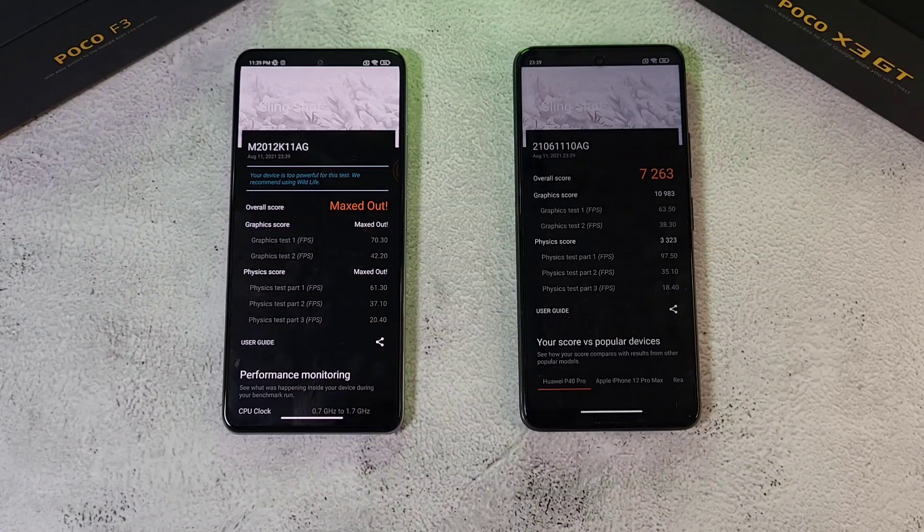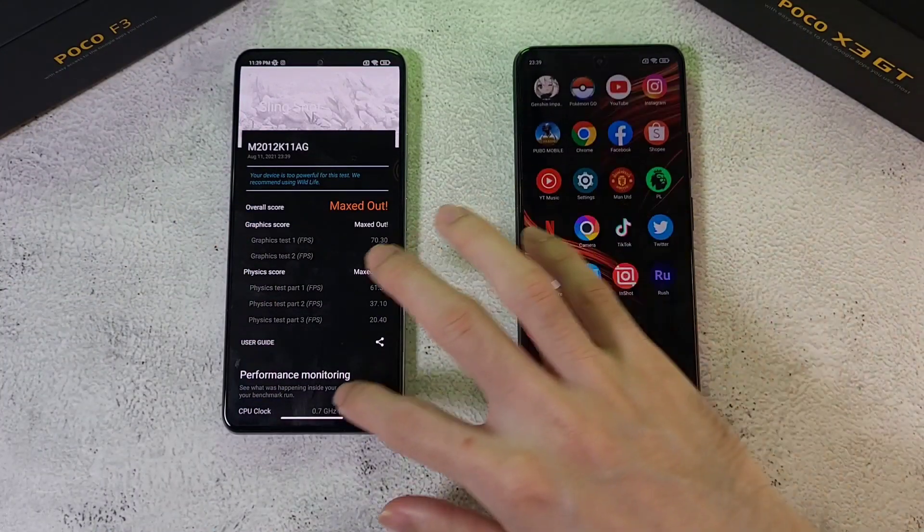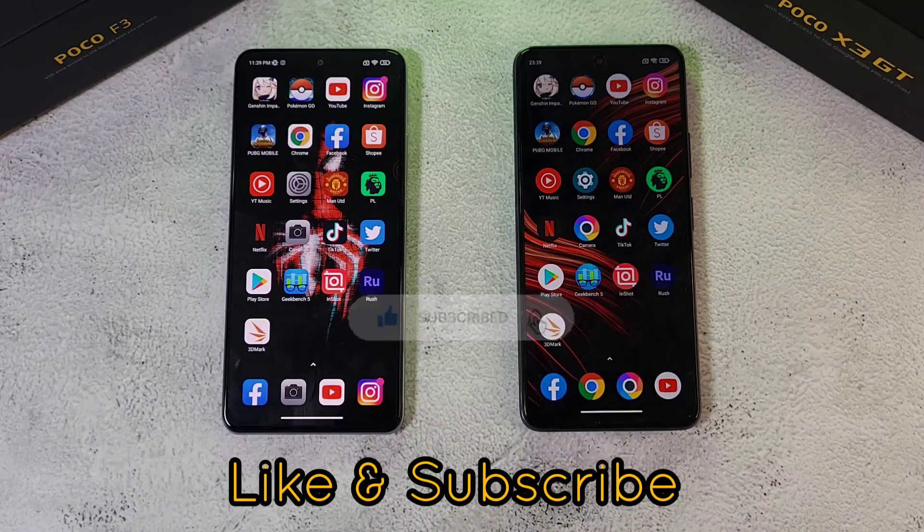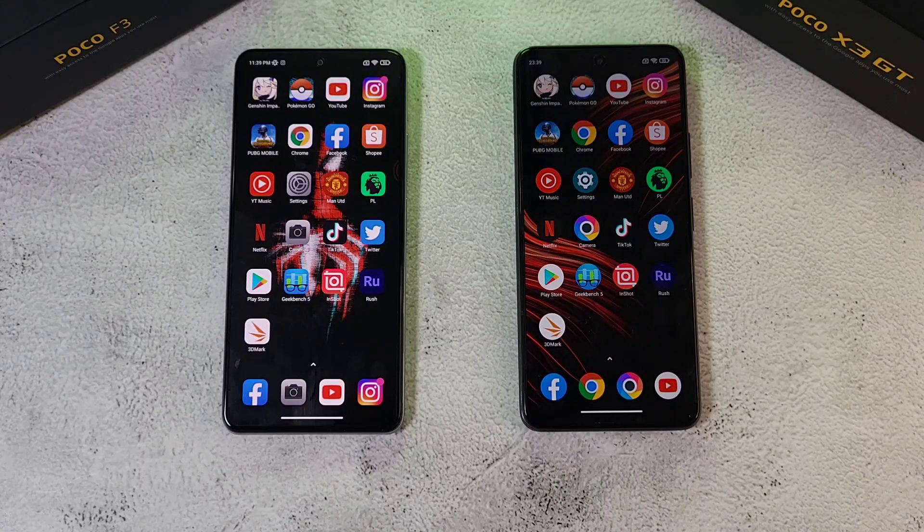In terms of temperature management, the Poco X3 GT appears to have better thermal management, while the Poco F3 also puts up very impressive benchmark scores. If you found this video helpful, click the like button and smash subscribe for more videos like this. Follow me on Twitter, Instagram, Facebook, and YouTube at Dr. Hamistang. Stay safe, take care, and wash those hands.